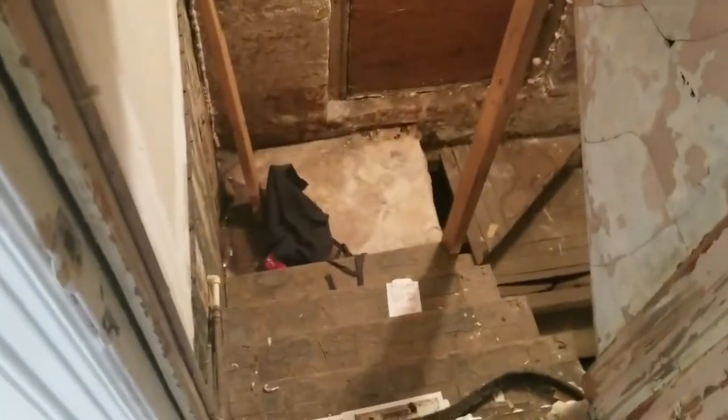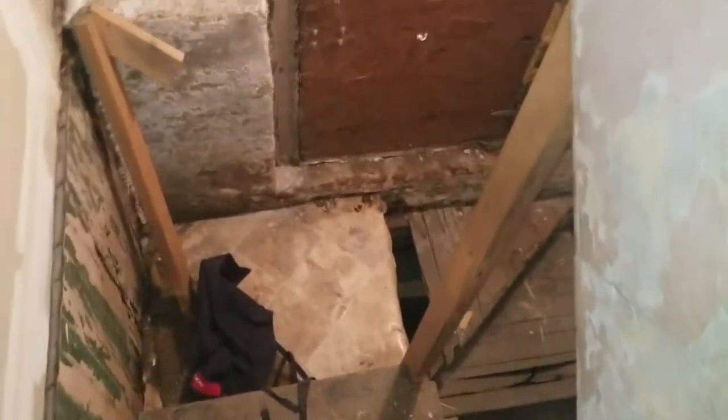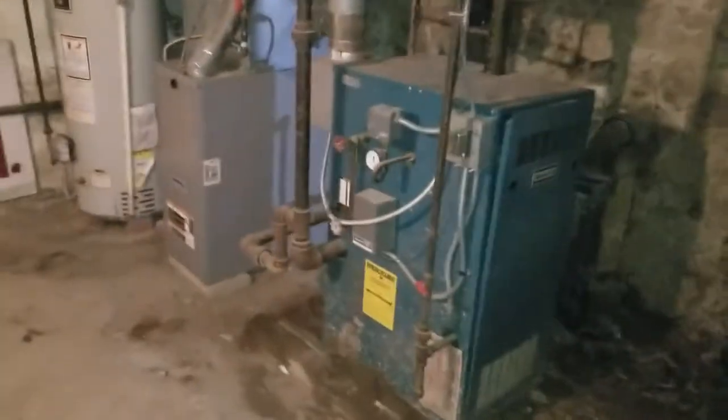I'm going to turn my flashlight on and we're going to go downstairs. If you've walked any number of properties with me, you know I see some sketchy and rickety basement steps — and let me assure you these are not the ricketiest I've seen, but they are among the ricketiest, including all the times I walk properties with you guys and even on my own.